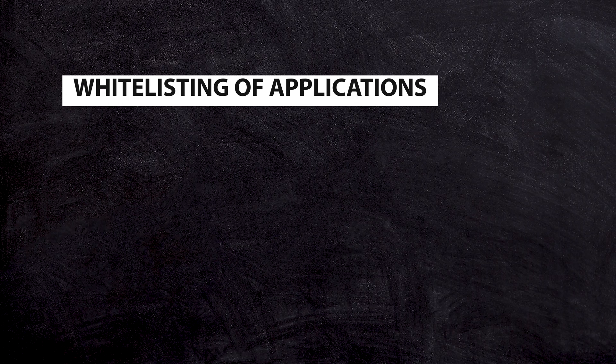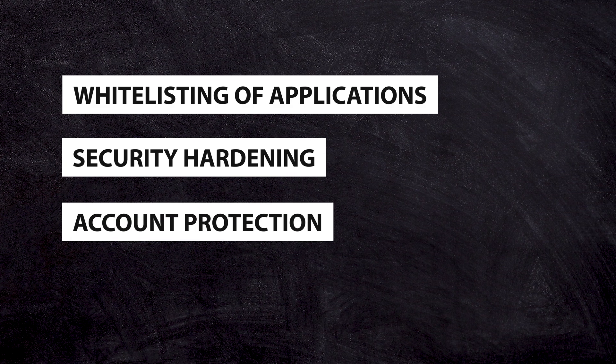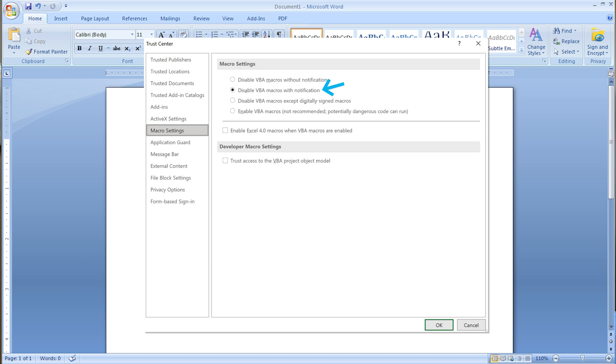What are some of the things that the Essential 8 cover? It talks about whitelisting of applications, security hardening of the individual applications that your team members use, account protection, two-factor authentication — something we talk about a lot on this channel — making sure you have the correct password policies in place, making sure you have backup and disaster recovery policies in place. It also covers things like if you're using Microsoft Office, restricting macros in documents, because they're one way that nasties can sometimes get into your organization.